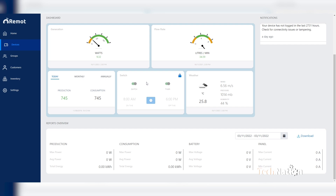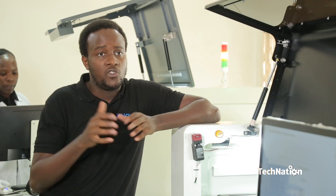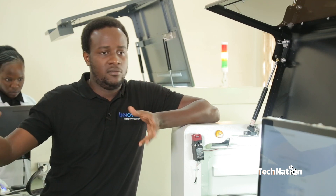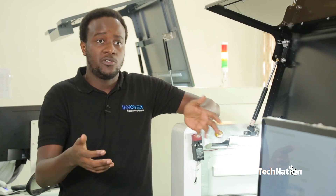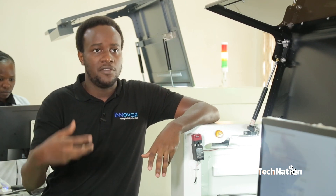Is it boundary based or can you use it anywhere in the world? Our users — the users of our technology — are typically solar distributors, solar companies. These are people who purchase batteries, solar panels and all these solar components, and sell to an end user which can be a school, a hospital or a homeowner.